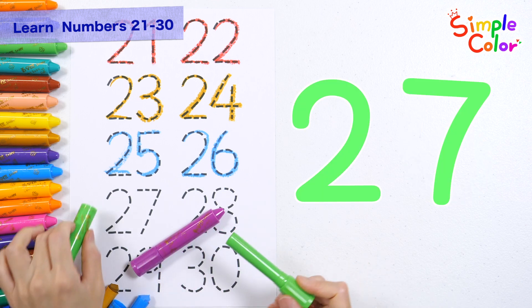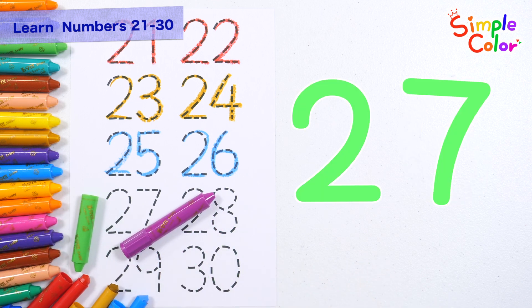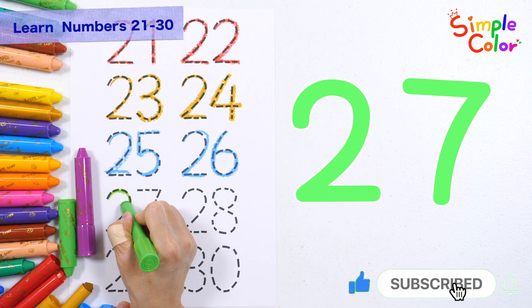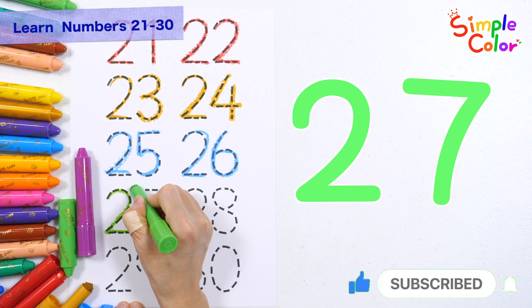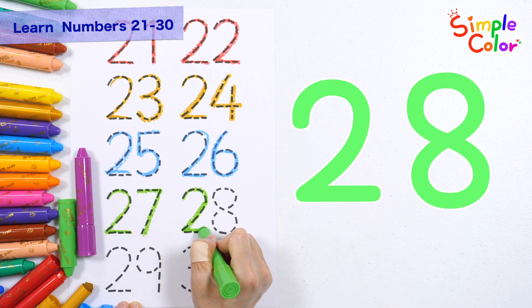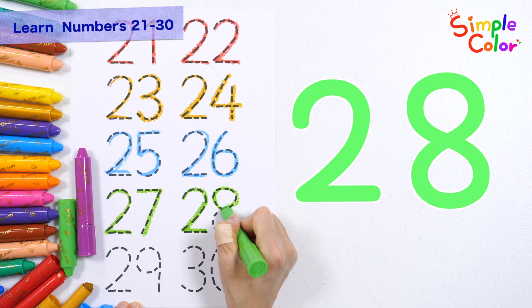Let's write 27 and 28 with a lime crayon. 27. 28.